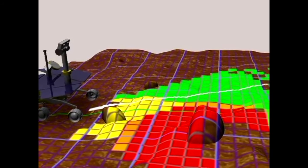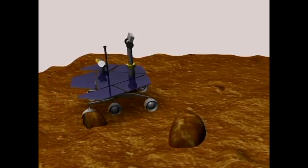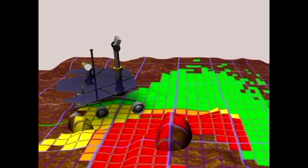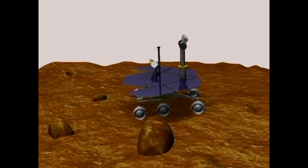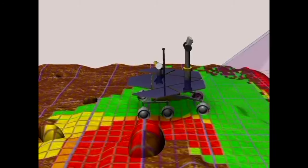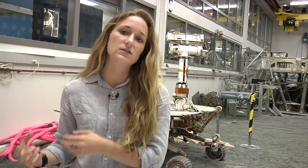We put all these commands together as a large team here at JPL and we then send those commands so that right when the rover wakes up on Mars it reads its list of commands and executes it just like we tell it to. At the end of its day, before the sun goes down, it sends all that data back to Earth and then we start the cycle over again.